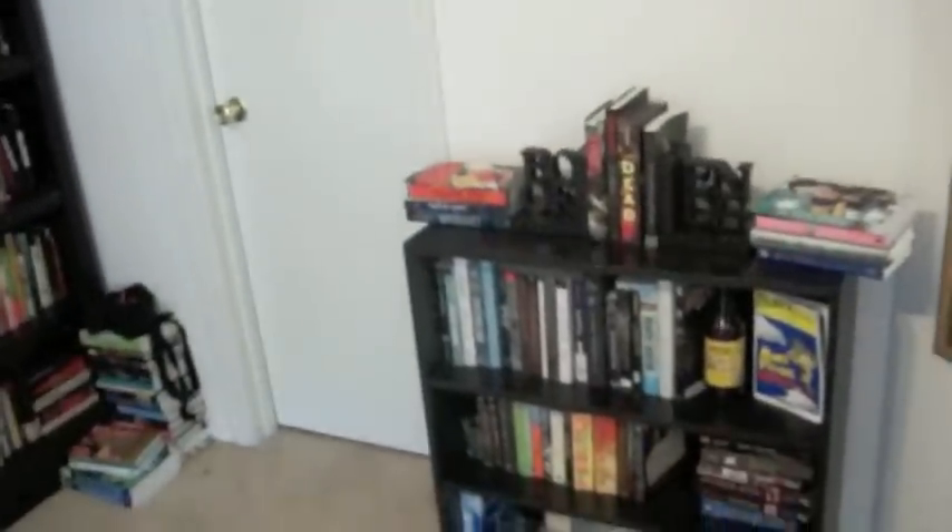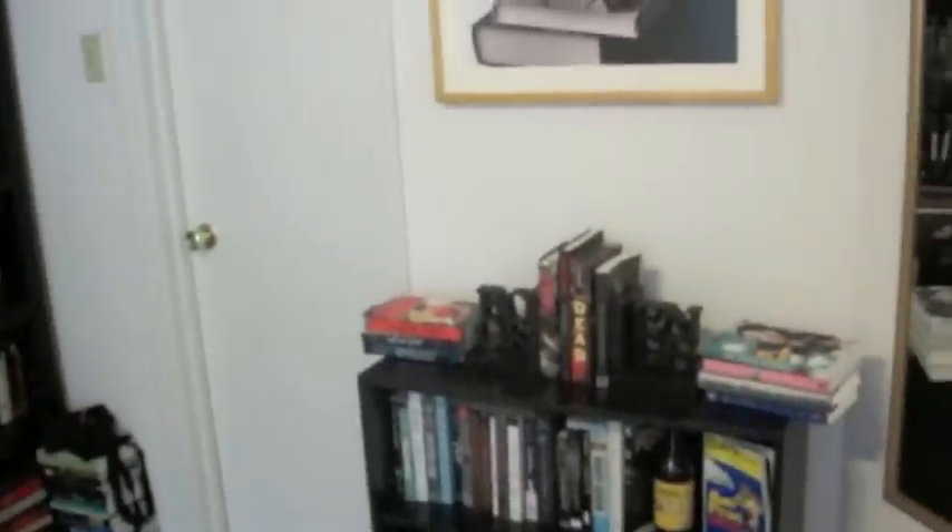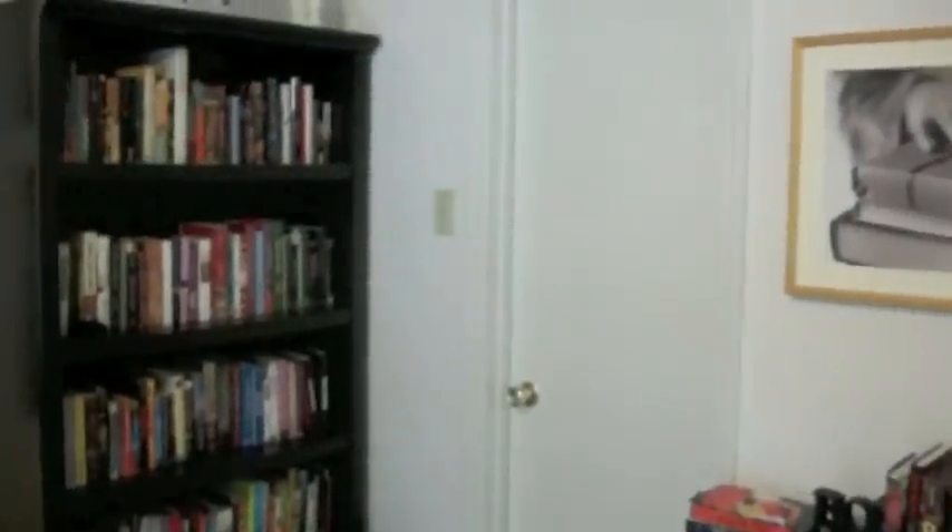Those are my bookshelves. Hopefully this bookshelf tour is interesting — if not, I guess I can go into more detail about the books I have, just let me know. I will talk to you guys later. Link me to your bookshelf tours if you have done some — if not, film one, because I want to watch it. This is my request to you guys to film a bookshelf tour. Alright, I'll talk to you guys later. Bye!